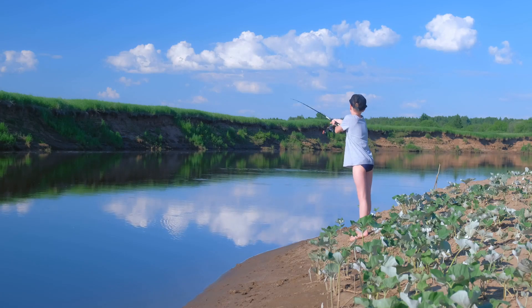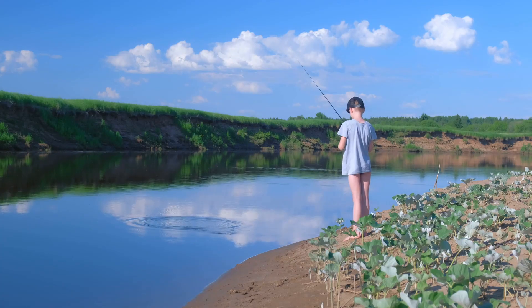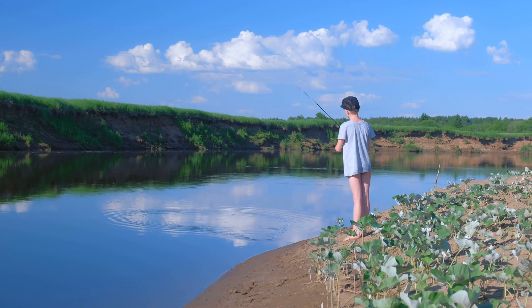Hey everyone, I'm super excited to reveal the secrets behind something you see every single day, but probably don't even notice. Yep, the water cycle.